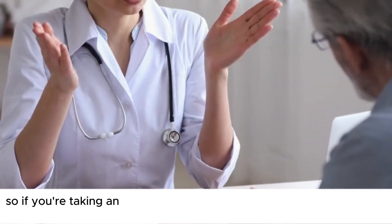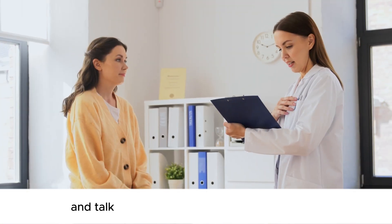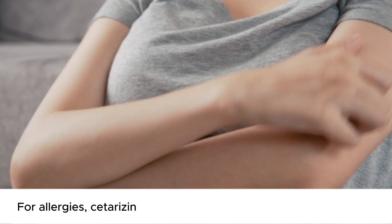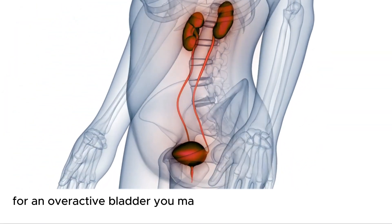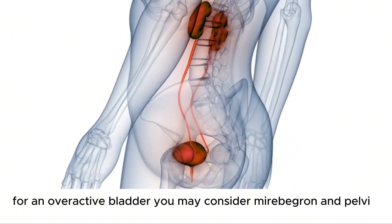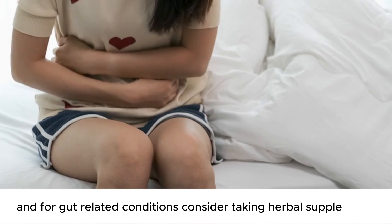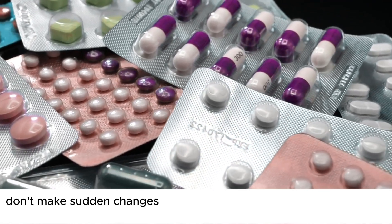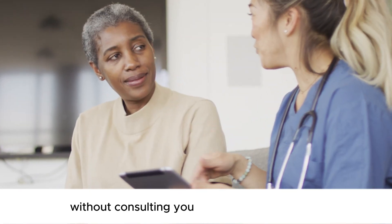If you're taking anticholinergics, discuss the potential risks with your healthcare expert and explore safer alternatives. For allergies, cetirizine and loratadine might be safer options. For an overactive bladder, consider mirabegron and pelvic floor exercises. For gut-related conditions, consider herbal supplements like peppermint capsules or antispasmodics like mebeverine. Don't make sudden changes in your medications and don't skip any without consulting your healthcare expert first.